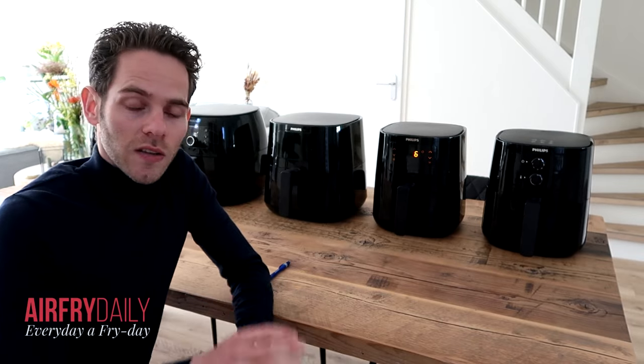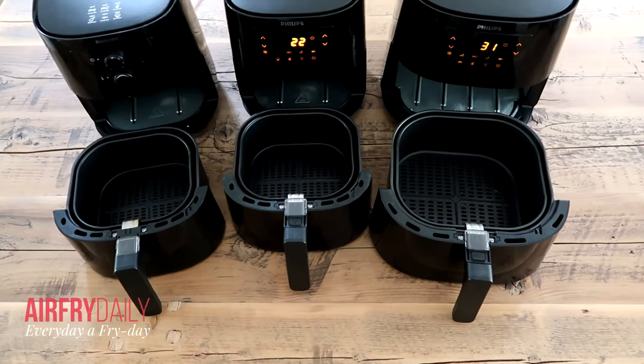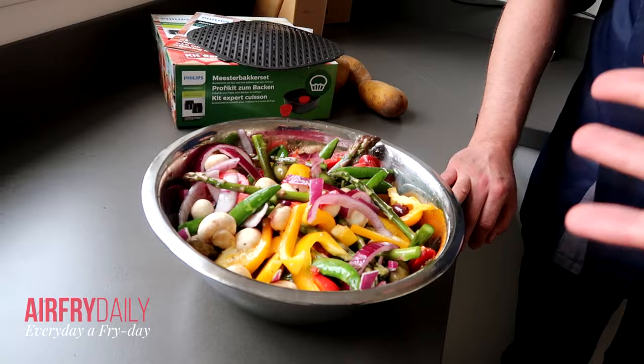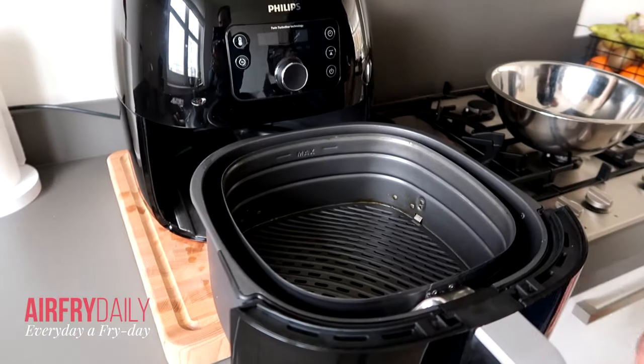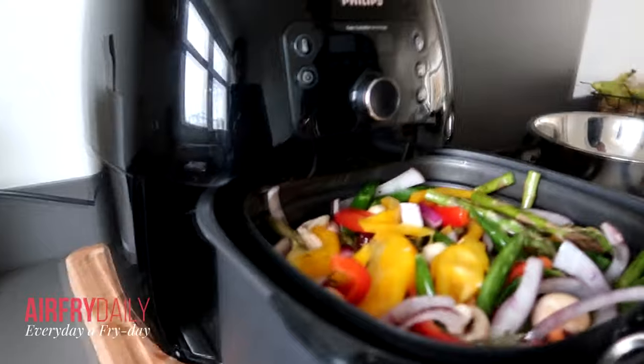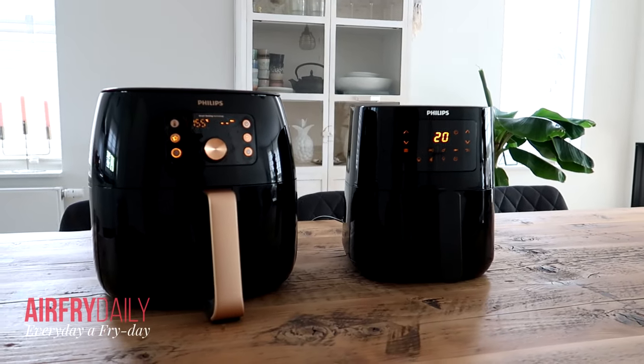That was a run-through of all the Philips airfryer models available in 2021. To recap: the three Essential models are the basic airfryers and work well as a deep fryer alternative. But if you want to make larger dishes, cook creatively, and use accessories, I suggest the Philips Premium XXL models — they're really powerful and versatile with all the accessories. They're awesome machines but really meant for people who want to do more than just make fries or chicken. For the basics, go for the Essential; for more, go Premium XXL.